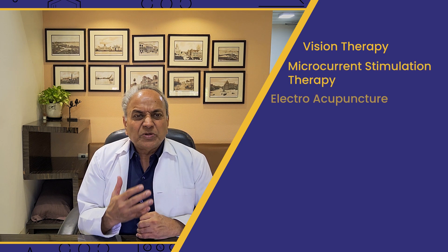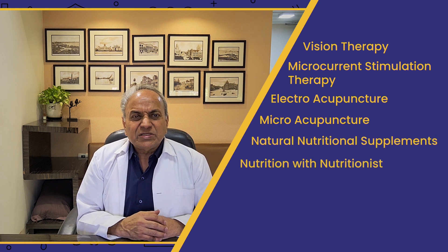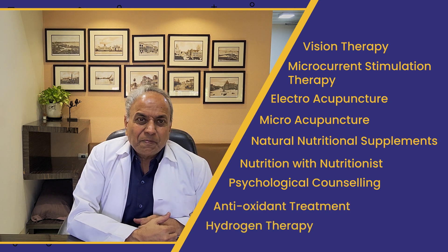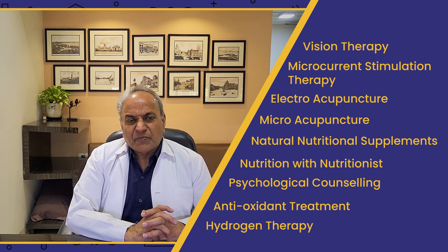What treatment is available? At Sanjeevan for Perfect Eyesight, Bombay, it is an integrated method — many therapies are combined together to treat this problem. The therapies include: vision therapy, microcurrent stimulation, electro acupuncture, micro acupuncture, natural nutritional supplements, nutrition with a nutritionist, psychological counseling, antioxidant treatment, and hydrogen therapy.